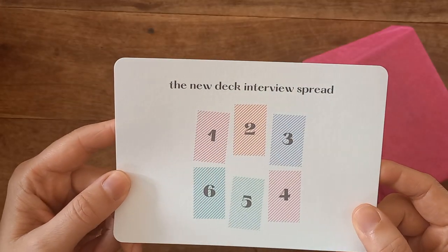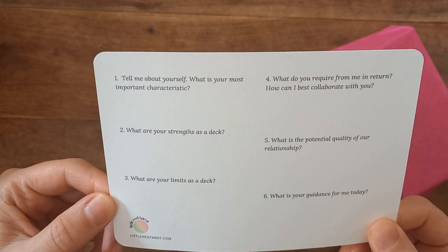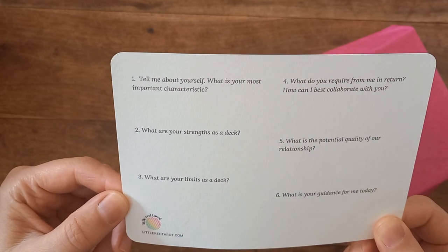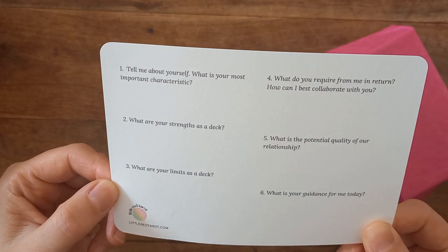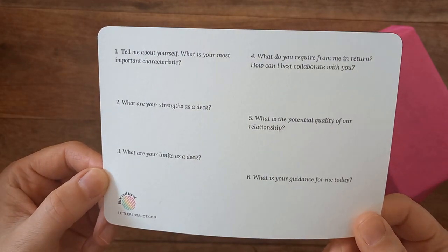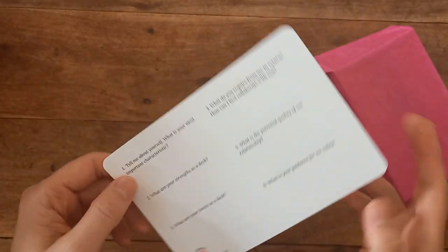And then we have the new deck interview spread. I don't interview my decks, but if I wanted to, we've got one here pre-made. Tell me about yourself. What is your most important characteristic? What are your strengths as a deck? What are your limits? What do you require from me in return? How can I best collaborate with you? What is the potential quality of our relationship? And what is your guidance for me today? That is actually a nice touch — so many people love to interview their decks and sort them into categories.